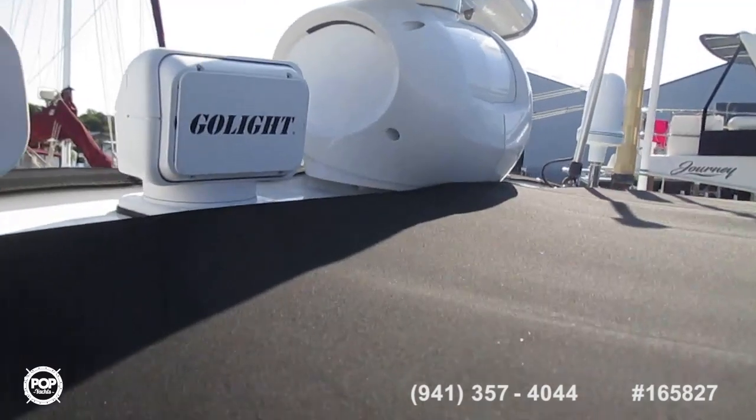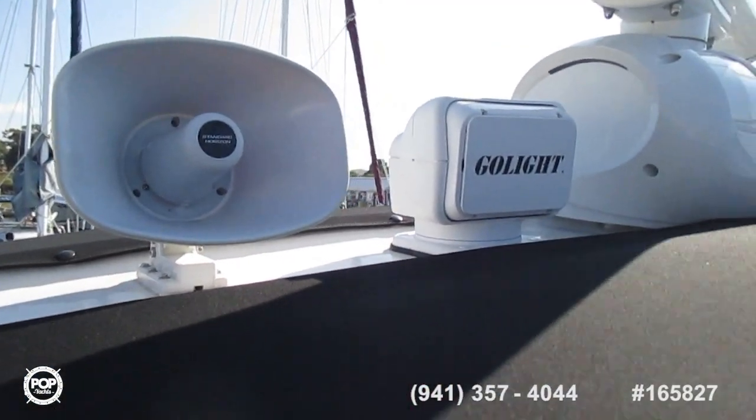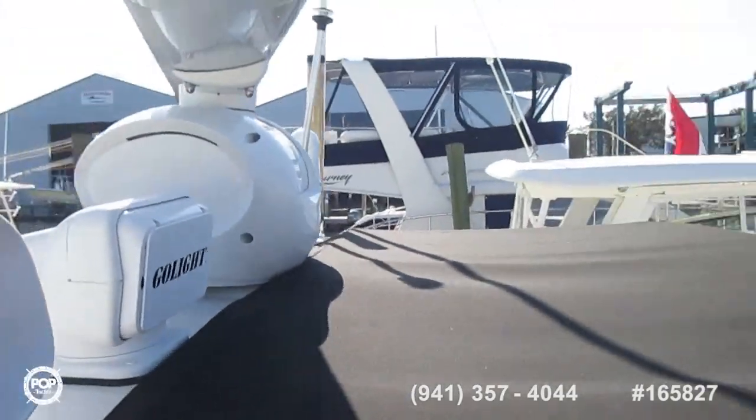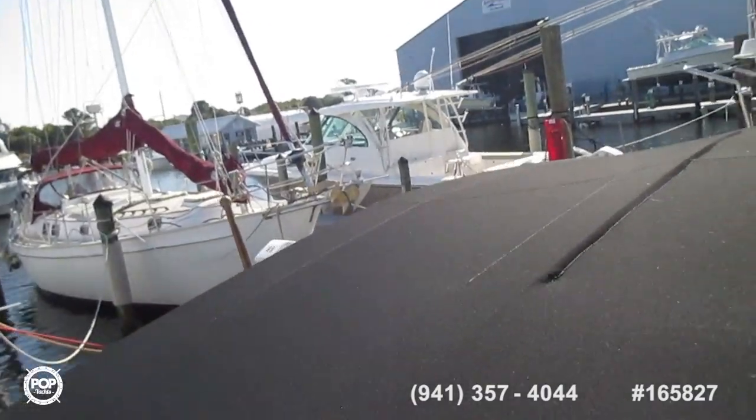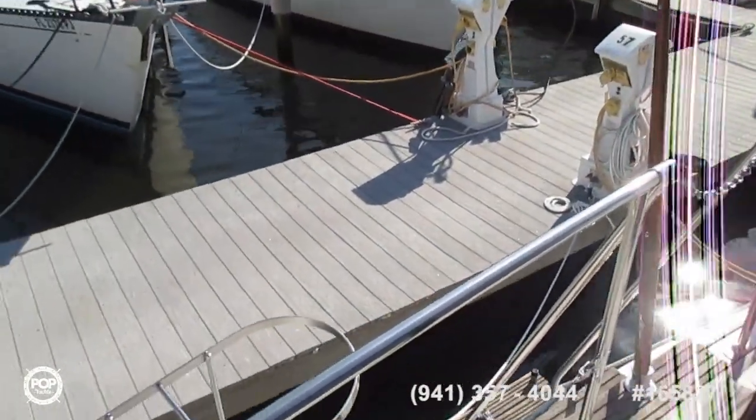As you can see, the Simrad is new. There's a speaker, horn, searchlight, TV connection — everything you possibly want. Going to the after part of the boat now, you can see it has a nice lit stairway down.